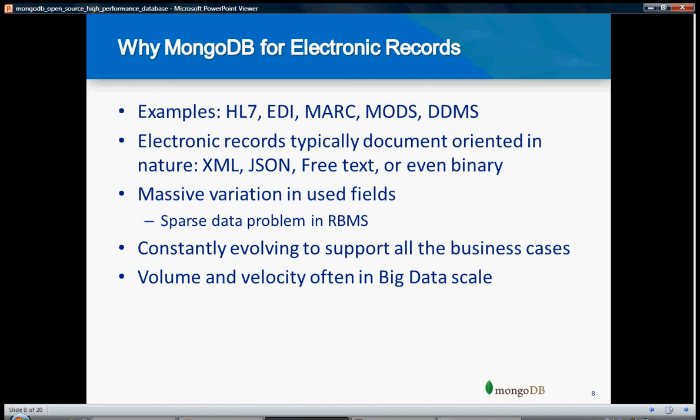Why was MongoDB built for electronic records? MongoDB was created for electronic records and EDI transactions. It was created by 10Gen and another company called Oshara, who maintains healthcare records. They often interchange data between different entities using EDI standards such as HL7, EDI, MARC, MODS, and DDMS. Electronic records are document-oriented in nature, with a lot of XML, and nowadays JSON, free text, and even binary. When you deal with a lot of data documents, MongoDB is the best choice for you.